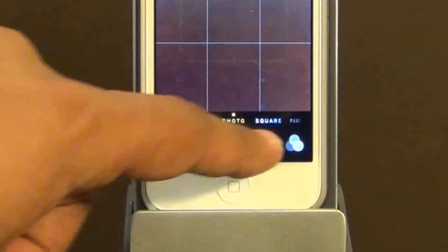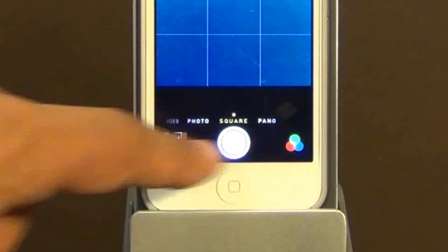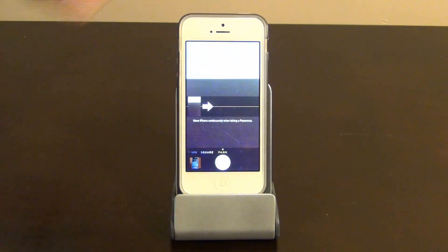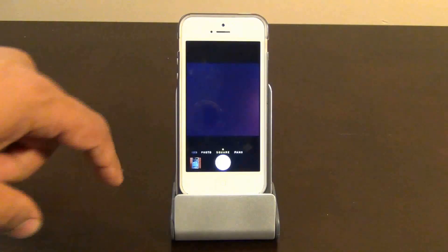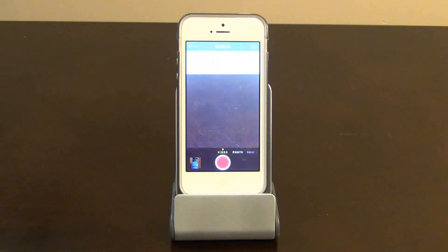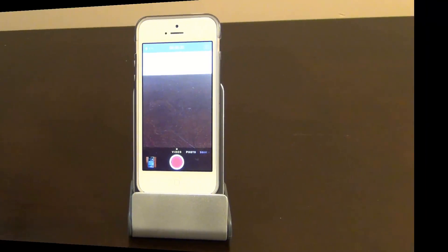There's the video, there's the photo, there's the square, and there's the panoramic view. And you can do the same, in fact, by swiping on the screen itself. That is very easy to use, and I love it.